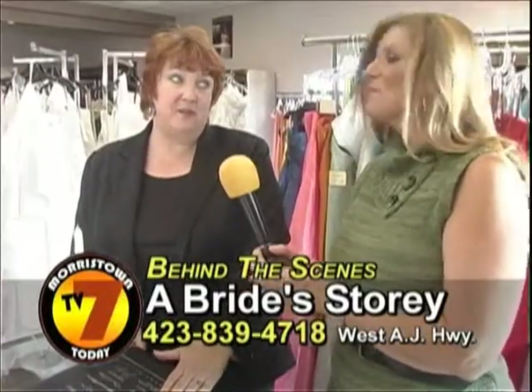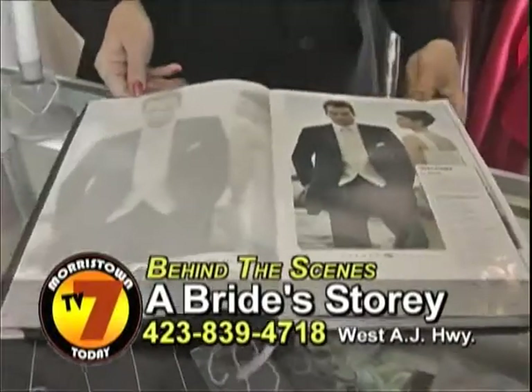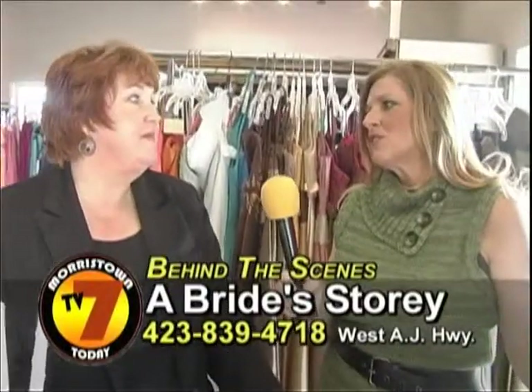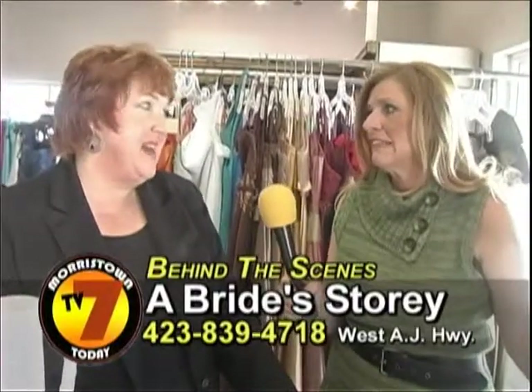We do have tuxedo rental here, so that is one way to get the guy involved. I'm assuming with your professionalism, you can help the girls from being so overwhelmed and narrow it down. Absolutely.